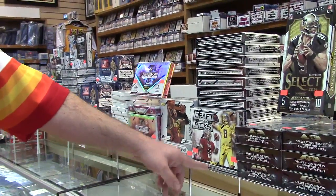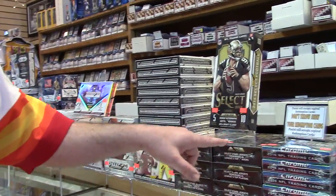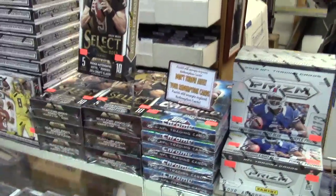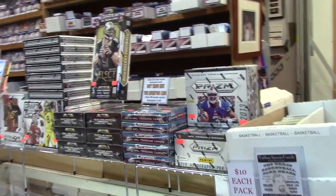2013-14 Prism Basketball. 2015 Prism Draft Picks Football — this was the first product of the year, good stuff in there. 2014 Select, one of my favorites. 2014 Topps Chrome Football — unbelievable, and Jumbo. 2013 NFL Prism Football.